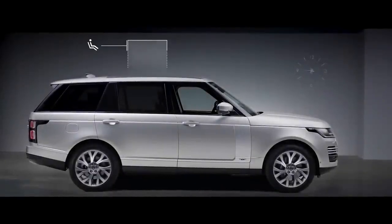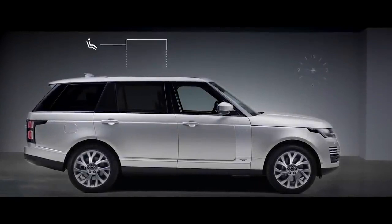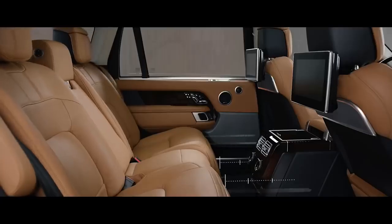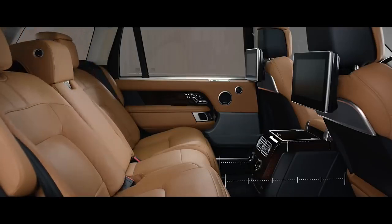The long wheelbase features 186mm of additional legroom, and the executive class seats provide the ultimate rear passenger experience.